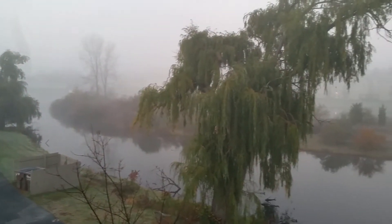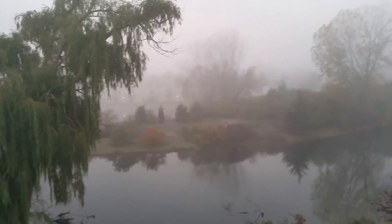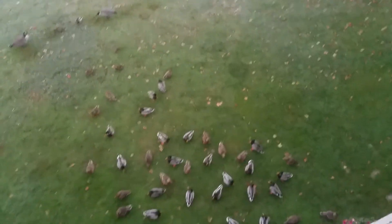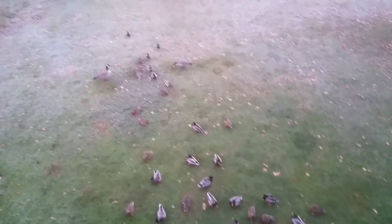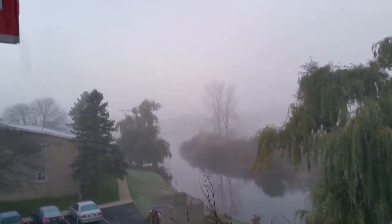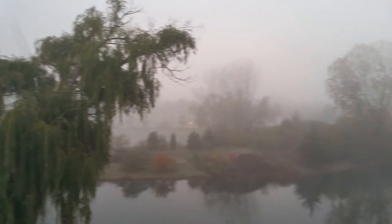Here is a 1080p recording on a very foggy morning. You can see very low visibility, low light, and very cold conditions, with lots of ducks and a couple of geese. Again, very foggy, low-light conditions.